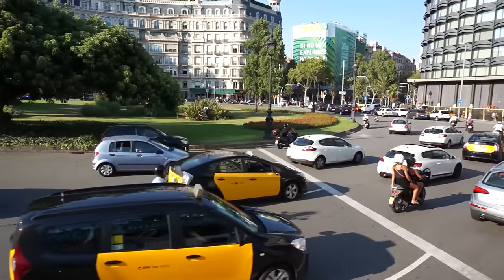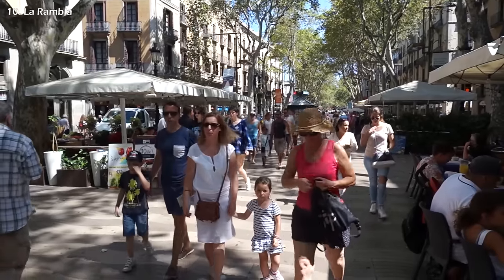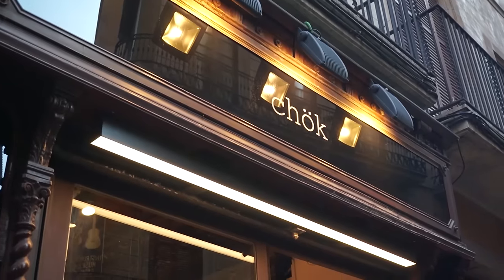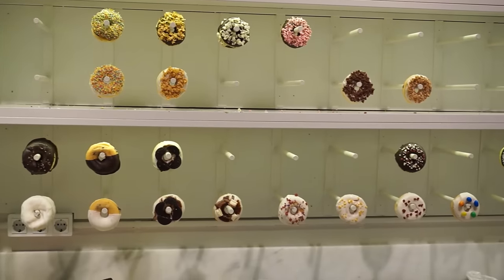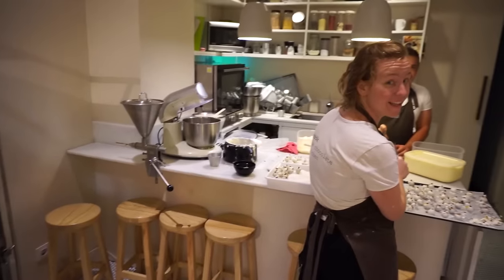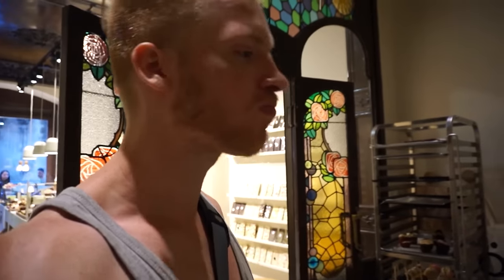Back at Plaza de Catalunya, walk down the Ramblas, the most famous pedestrian street in Barcelona, and make a quick stop — especially for the sweet tooths among us. This is the best donut shop in town, with their own in-house donut factory. They offered us a truffle to try — blackberry flavor. Mmm, that's fantastic!